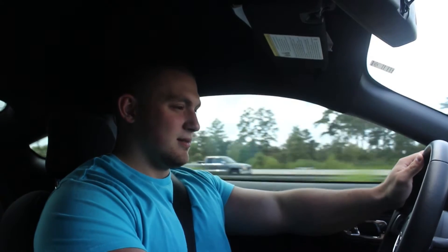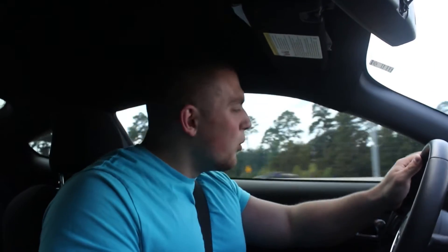Third gear — let's go to second. Second gear, 55 miles an hour. Seven grand, eighty, eighty-five, ninety, ninety-five, a hundred. Wow.